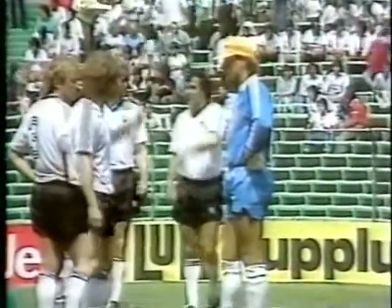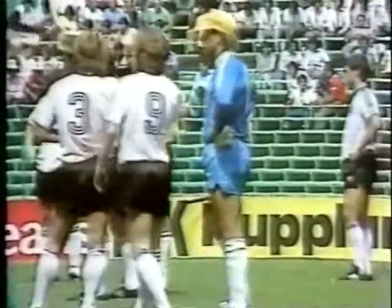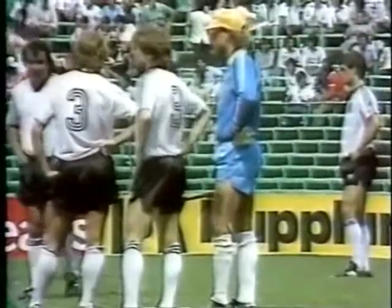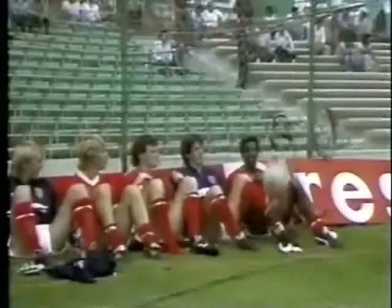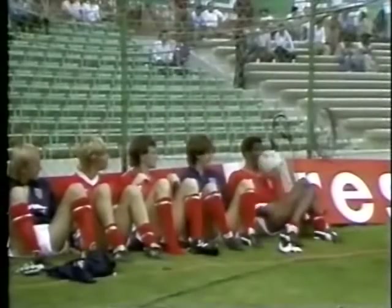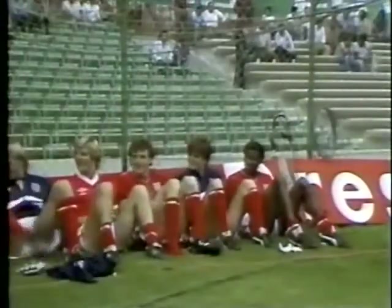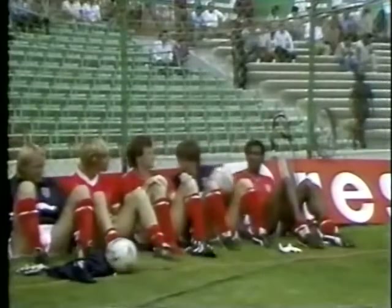At half-time against Mexico I believe some of the England players had oxygen, and I'm just wondering whether they're trying this out for next year — because in American football they have it all the time, and I think at this altitude it's probably a good thing. Yes, I think half a dozen of them had oxygen, and I noticed just as we were going into the break the doctor going along with the oxygen cylinder which he keeps in the dugout.